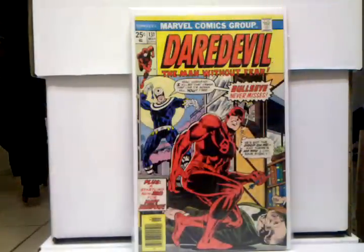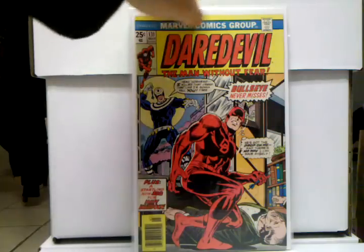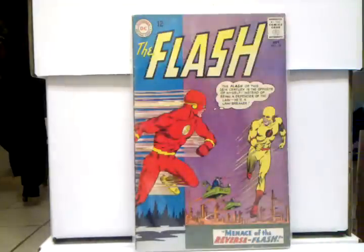And Daredevil 131, first appearance of Bullseye — just an awesome book. Major, major Daredevil villain — probably, besides Kingpin, his biggest villain. I put it in here just because, god damn, this book is so expensive now, it's really gone up. I have a feeling it's going to stay around where it's at right now, and could potentially actually go up more. Definitely worth mentioning, great book to have, very happy to have that book.